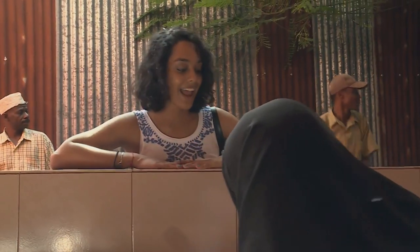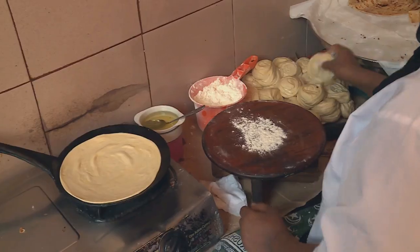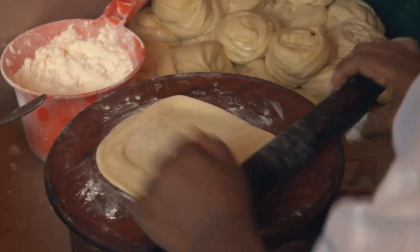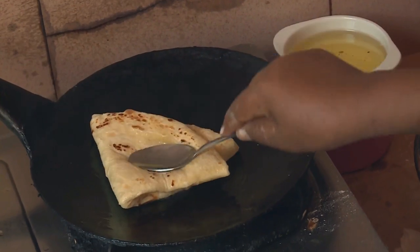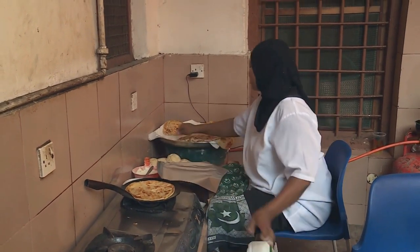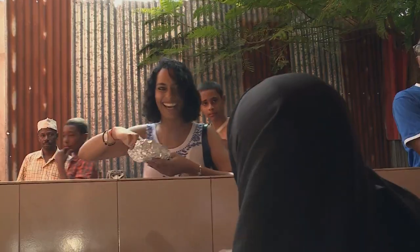Jambo, can I have one chapati please? Zanzibari cuisine is very much a fusion affair, with a mix of culinary traditions brought to the island from the mainland, Arabia, Persia, China, Europe, and of course India. Many ethnic dishes have been adapted to suit local ingredients and tastes, but Kriya's snack looked and smelled as tasty as any she had enjoyed in Mumbai or Durban.